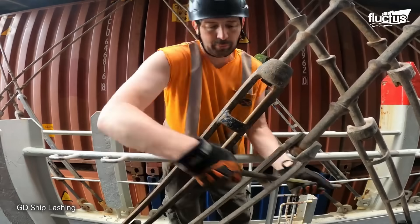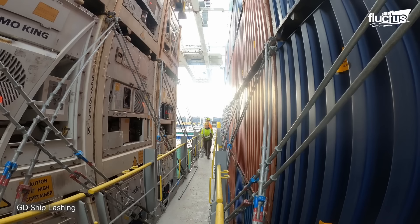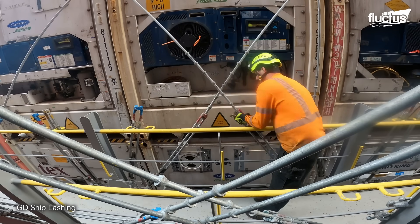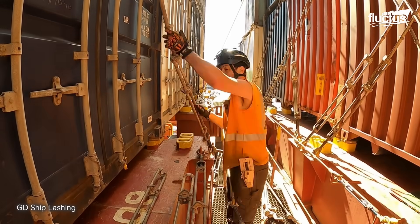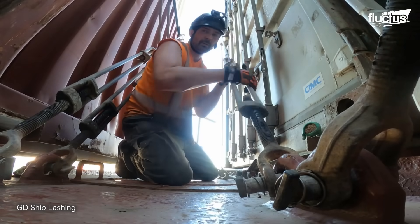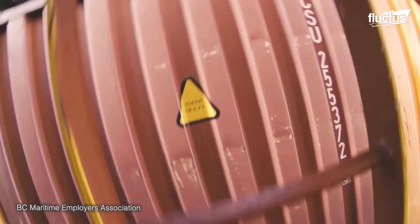The combined use of lashing bars and turnbuckles in conjunction with twist locks creates a robust system that can withstand the dynamic forces experienced at sea. It is a physically demanding job — operators must navigate the uneven terrain of container stacks while handling heavy steel bars, turnbuckles, and other equipment, and must also ensure their own safety. Adverse weather conditions such as strong winds, rain, or rough seas increase the complexity and danger of their tasks.